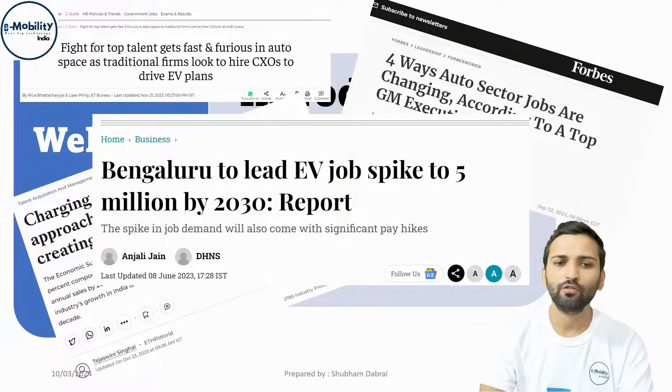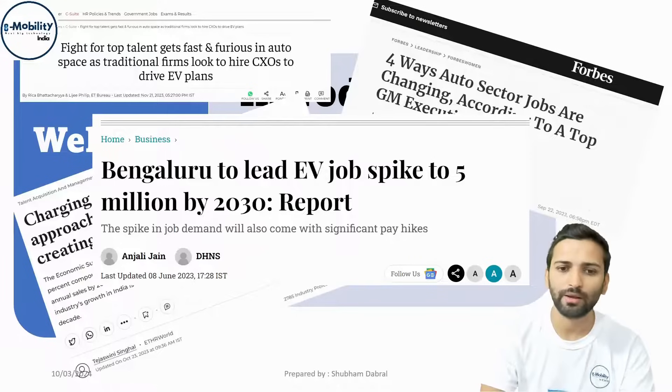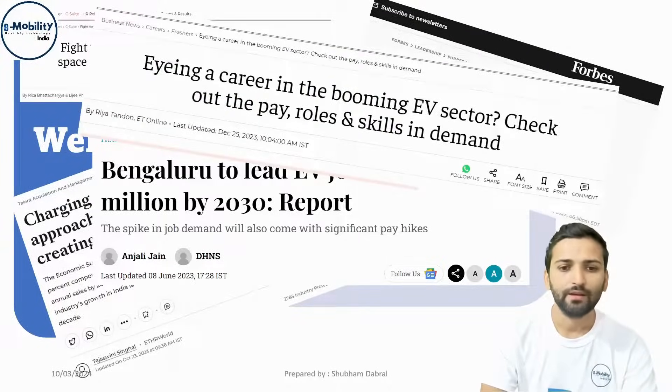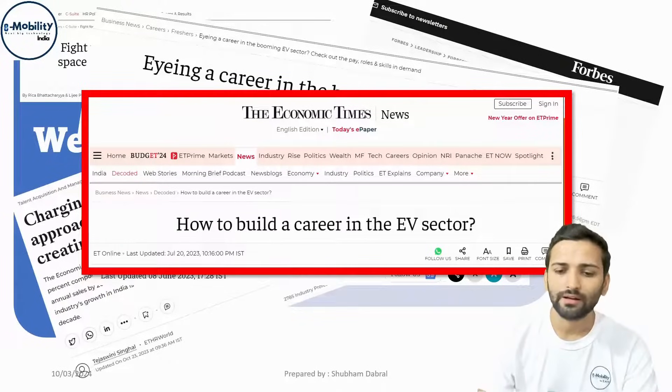In the case of India, Bangalore is leading this EV job spike, and in the next seven years, Bangalore alone will be creating 50 lakh jobs by 2030. So if you are building a career in the EV space, this course is a starter for you.